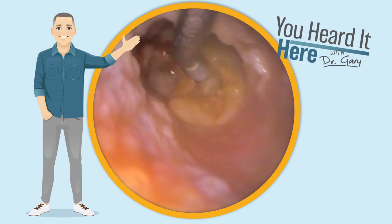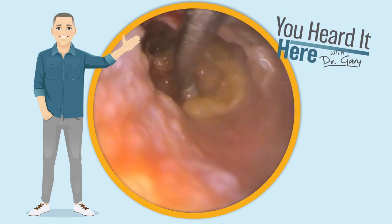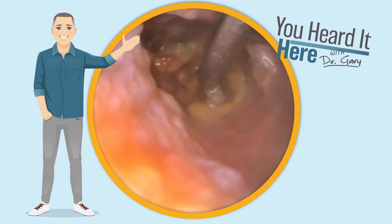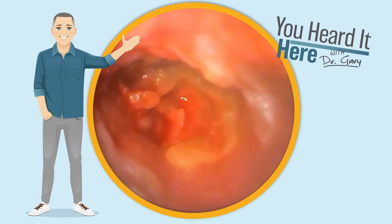In a couple of days, you're going to see part two of this video where we handle this patient's right ear. Now, believe it or not, not only did they have an ear infection in the left ear, but they had an ear infection in the right ear as well — it's kind of that double whammy.